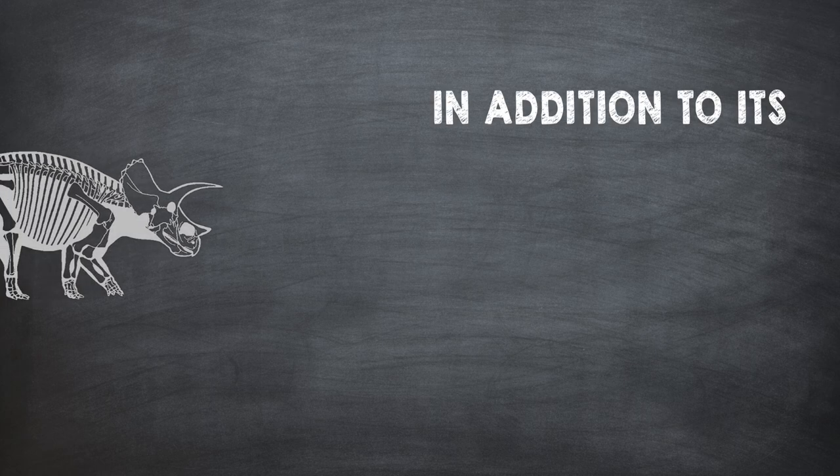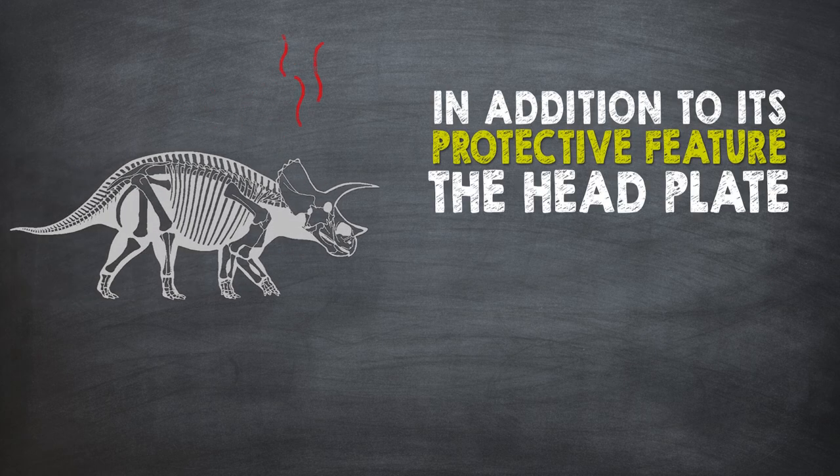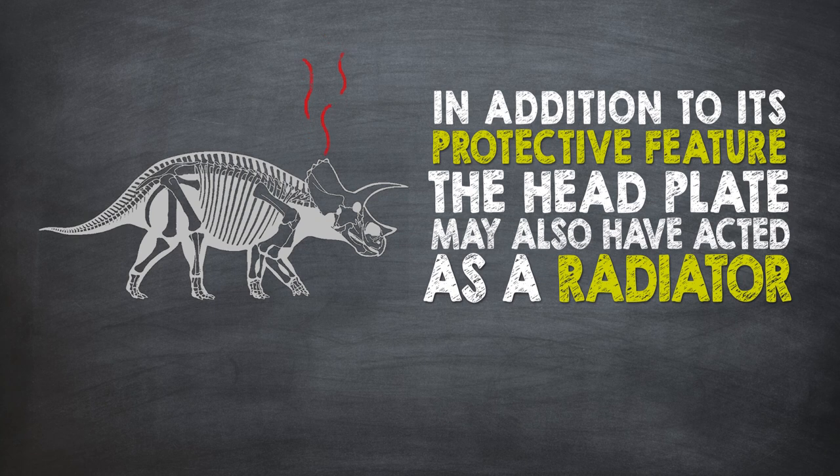In addition to its obvious protective feature, the huge headplate may also have acted as a radiator, helping Triceratops regulate its body temperature.